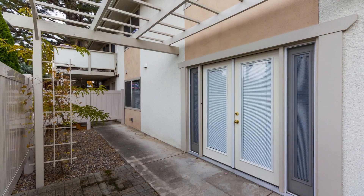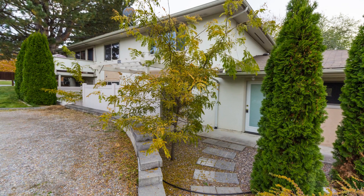Quite a steal, isn't it? Make this property your next perfect home. Give us a call now and book a showing. Our number and website is in the description below.